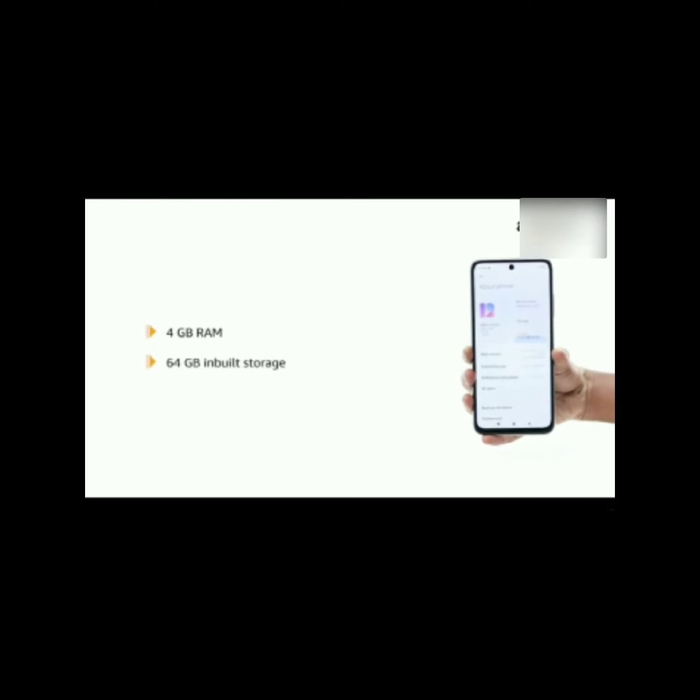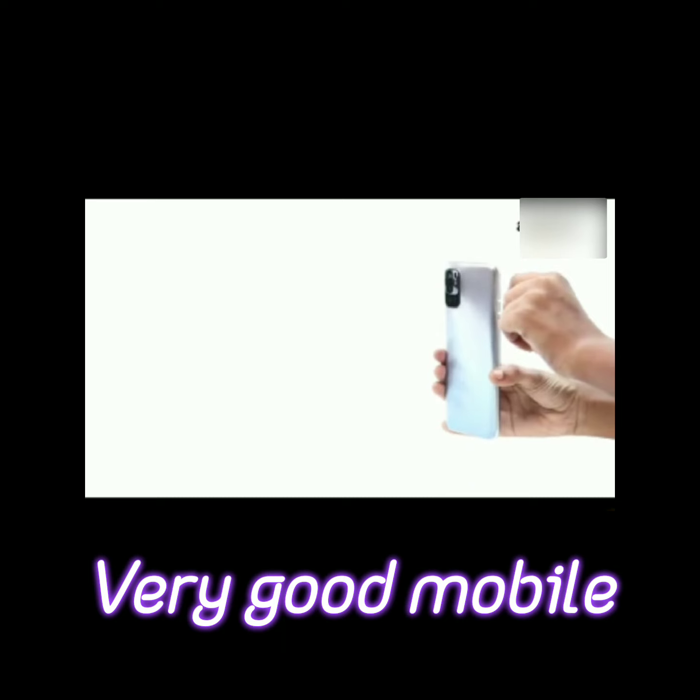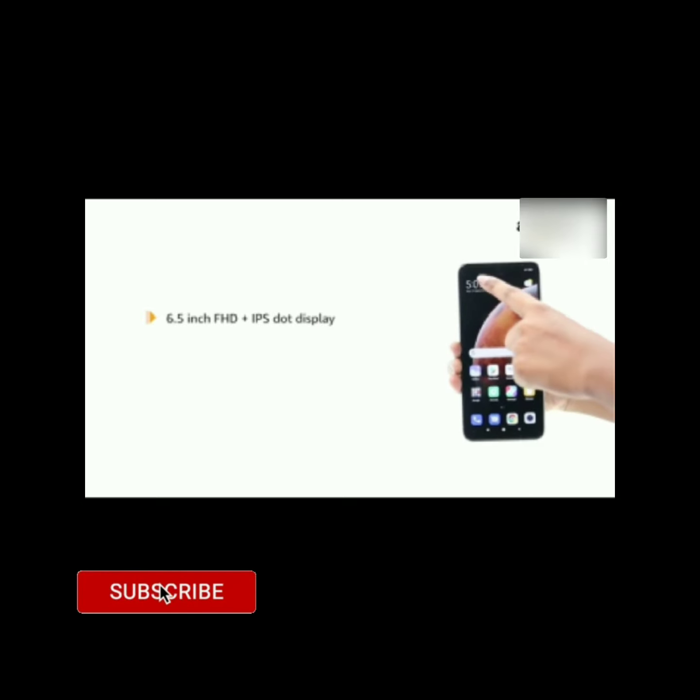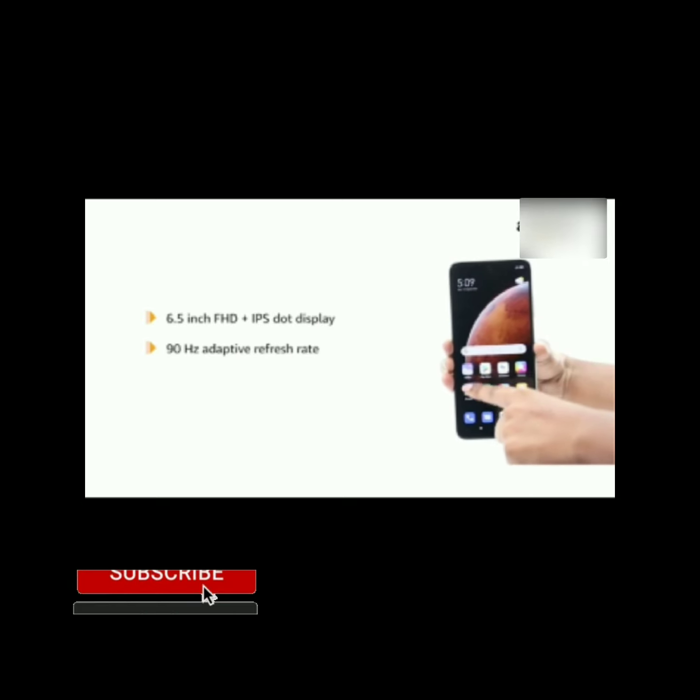This is a very good mobile. You can find 4GB RAM here, and with it, you can find 64GB storage. You can find this type of gaming mobile. This is a very good mobile.